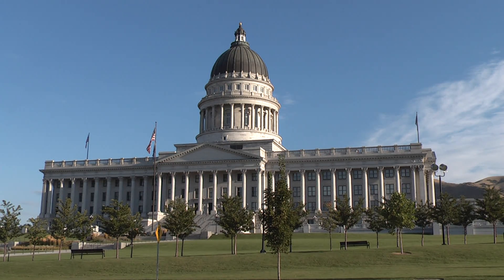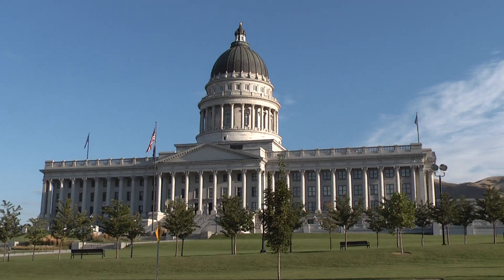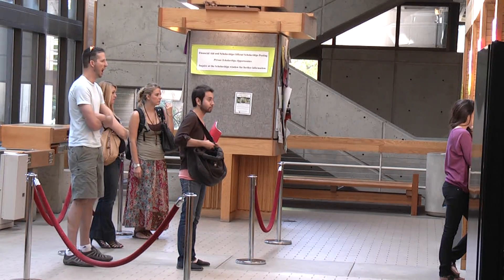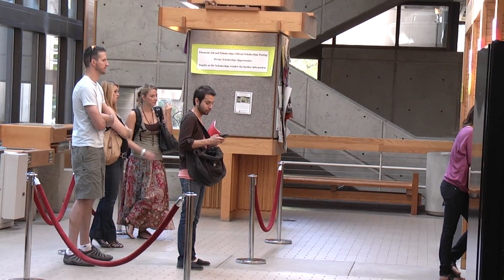When the state of Utah closed its legislative session in 2009, the funding for the University of Utah was cut $45 million. $22 million in federal stimulus helped to ease the blow, but still facing a $23 million deficit, the U turned to the students.